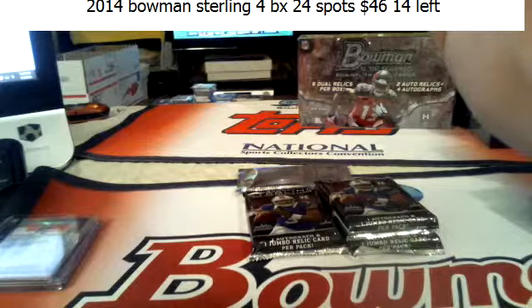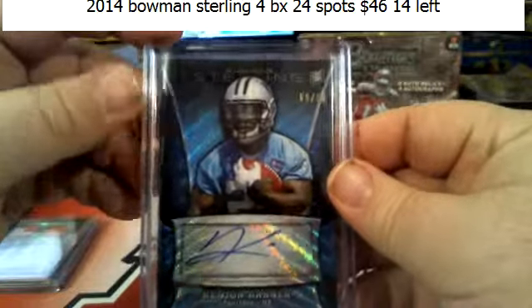Oh, wide open — Touchdown! That's a great call on first and goal.